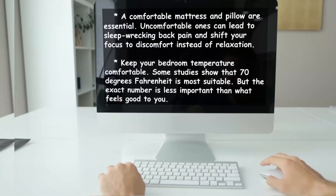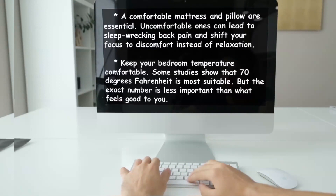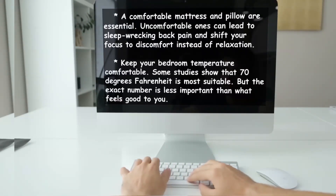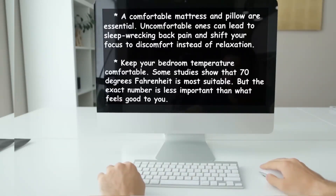A comfortable mattress and pillow are essential. Uncomfortable ones can lead to sleep-wrecking back pain and shift your focus to discomfort instead of relaxation. Keep your bedroom temperature comfortable — some studies show 70 degrees Fahrenheit is most suitable, but what feels good to you matters most.